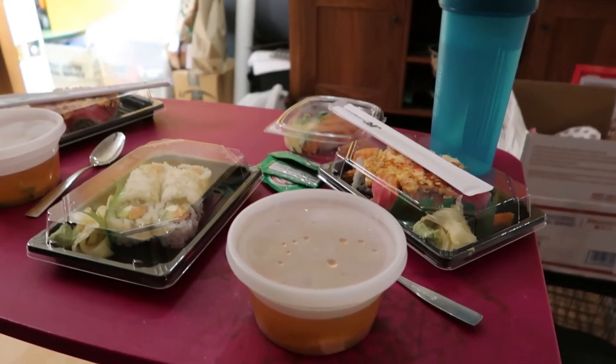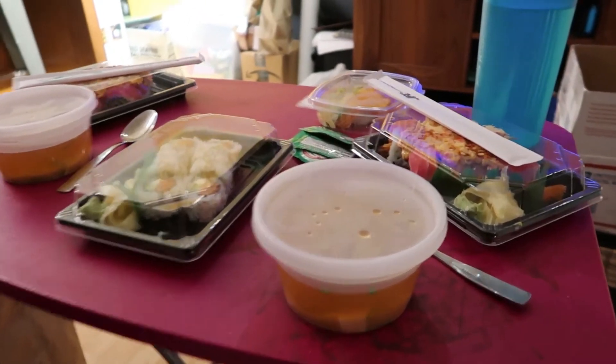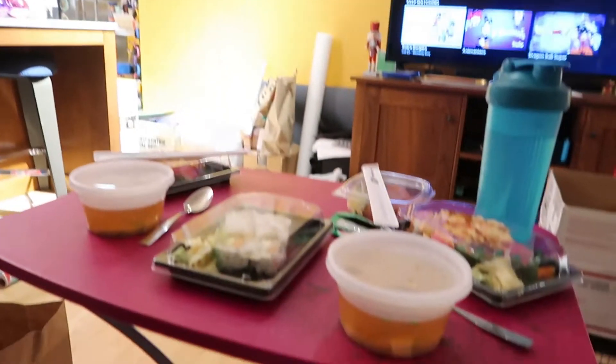Welcome to our Christmas Eve Eve dinner. Honestly, if we were staying just the two of us for Christmas Eve, this would probably be our Christmas Eve dinner. It is a Christmas roll — we had to get a Christmas roll for Christmas Eve Eve, and then miso soup just to keep us warm. I've just been craving sushi lately so bad, and of course they're closed Mondays and Tuesdays right now. But we got it tonight — happy Christmas Eve Eve!